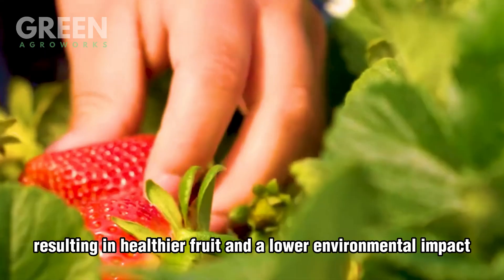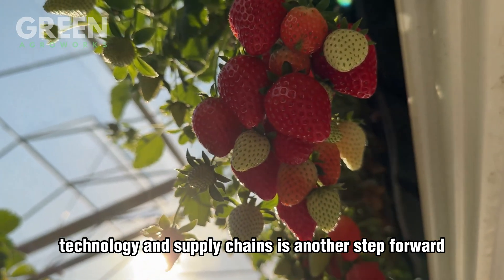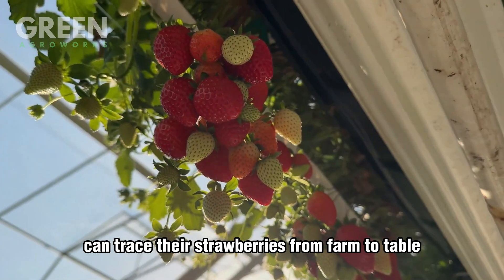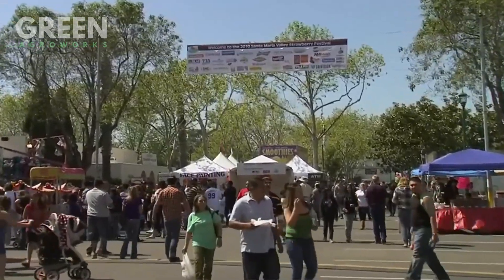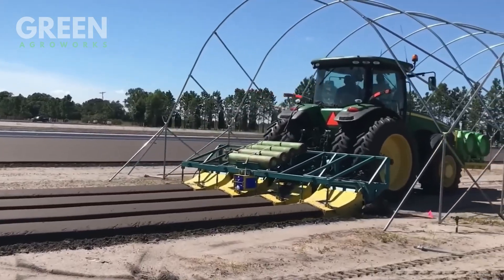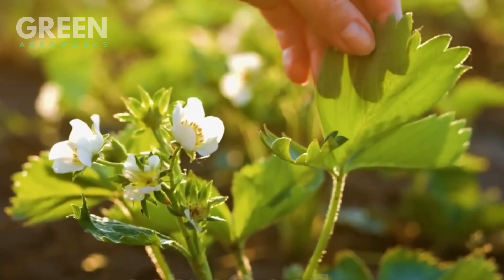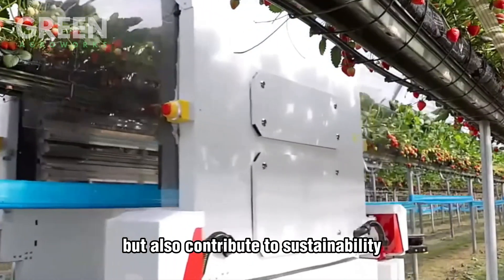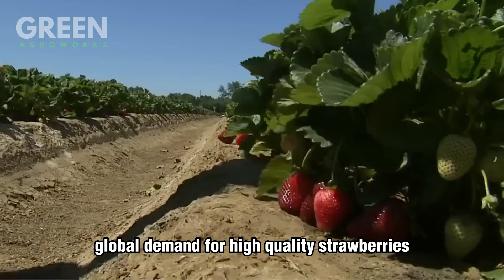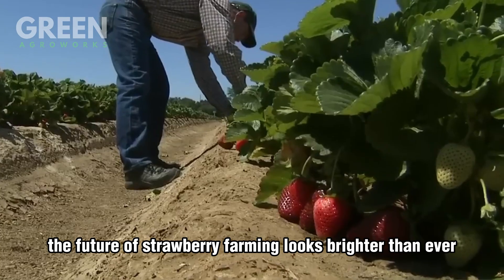The integration of blockchain technology into supply chains is another step forward, ensuring that consumers can trace their strawberries from farm to table, building trust and transparency. These innovations not only enhance efficiency but also contribute to sustainability, helping farmers meet the growing global demand for high-quality strawberries. With these advancements, the future of strawberry farming looks brighter than ever.